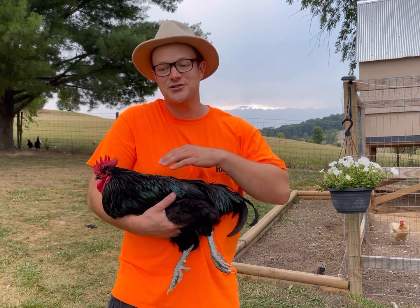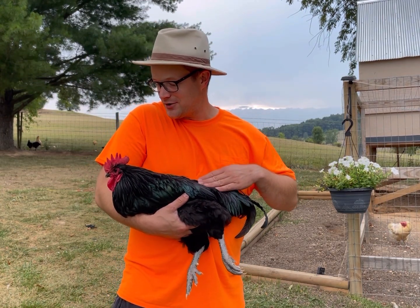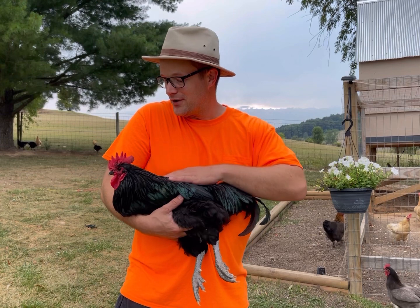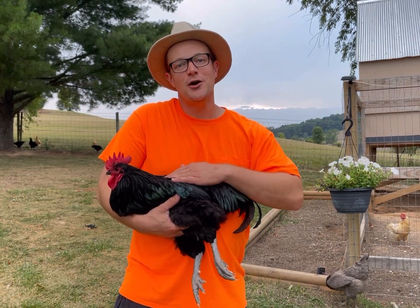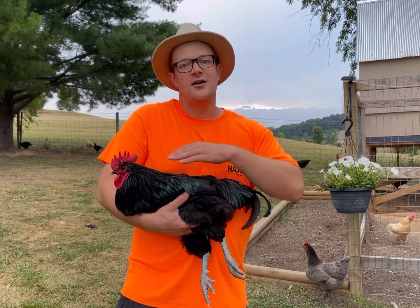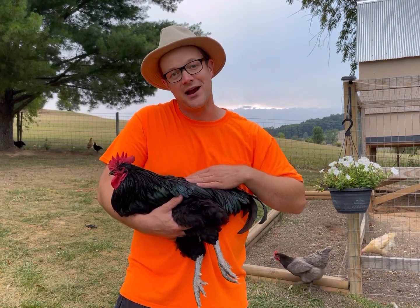Isn't Midnight here just a beautiful Australorp rooster? Look at that bright red comb and that beautiful iridescent plumage — he's a pretty bird. If you spend enough time around your chickens, you know what they should look like. You can often tell how healthy a chicken is just by their comb and feathers, and based on their appearance and behavior, you know when they're not feeling right.